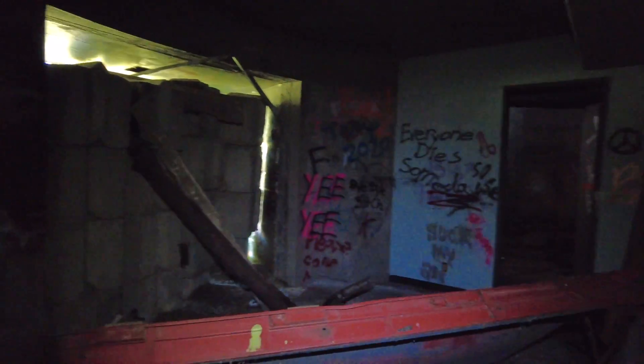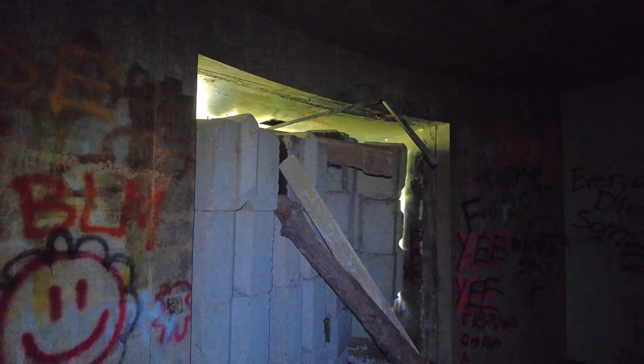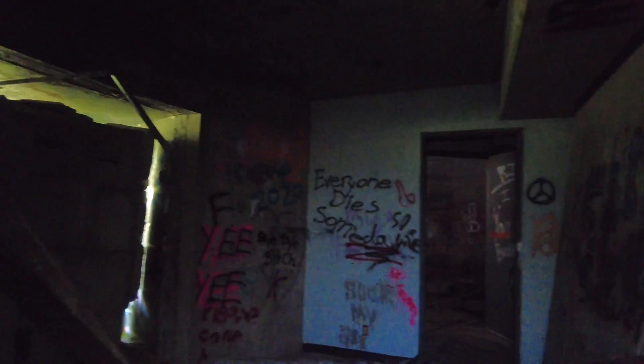And then we come in here — this is the bottom of the room where the dome is. There are actually concrete blocks here so you can't see all the way to the top. They did try to seal off the entrance here with blocks, but the other entrance is pretty much wide open.